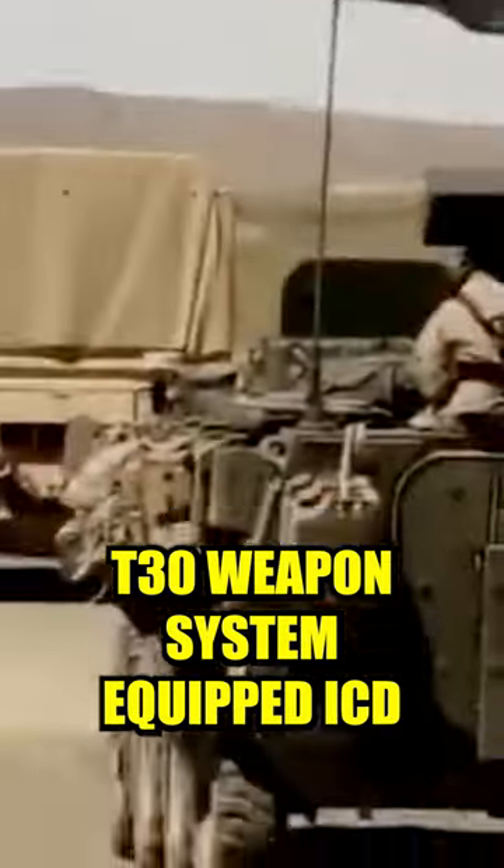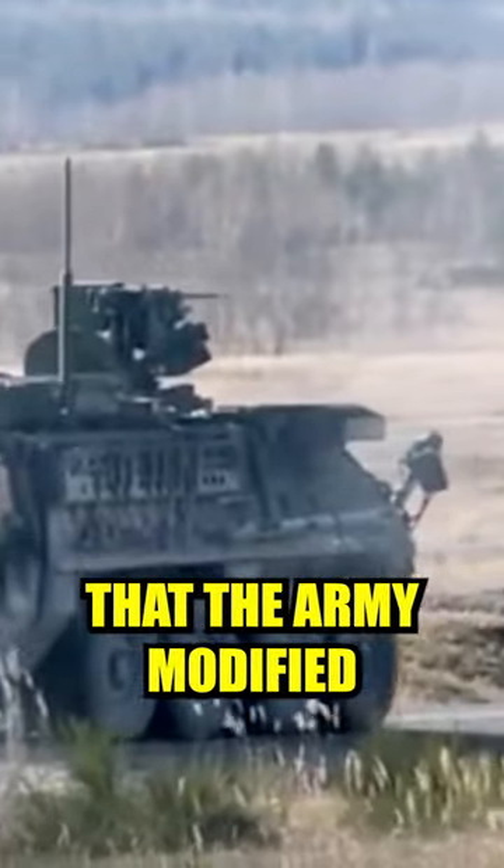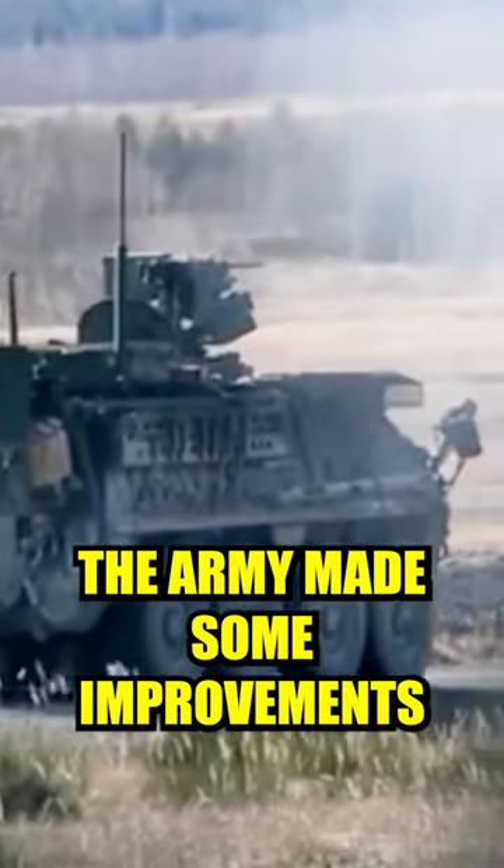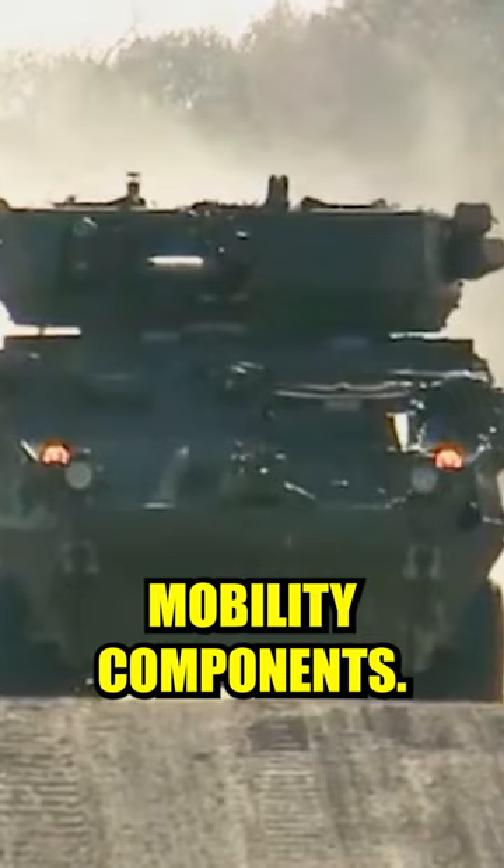The M1296 Stryker ICV-D is an unmanned medium caliber turret 30mm MCT-30 weapon system equipped ICV that the Army modified. To accommodate the increased turret weight and electrical power draw, the Army made some improvements to the Stryker's mobility components.